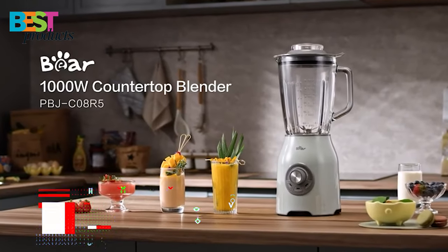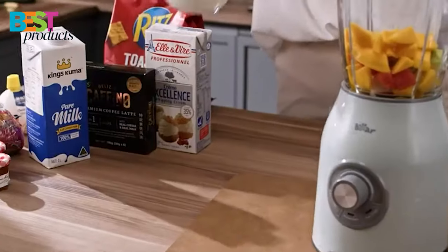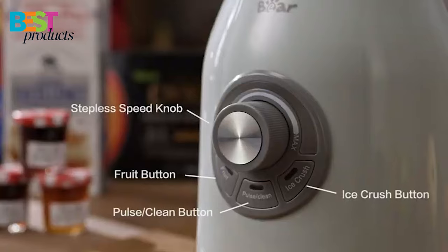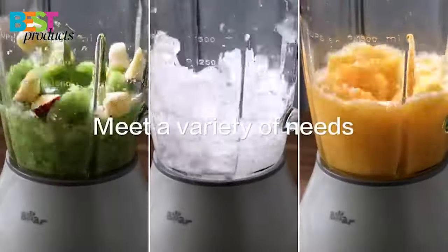Number 4: Bear Powerful Countertop Blender. The Bear Countertop Blender is a great helper for your kitchen with a 1000-watt powerful motor that can make quick work of blending fruits, vegetables, and ice. The blender also has an intuitive control panel with a stepless speed knob and three simple buttons.